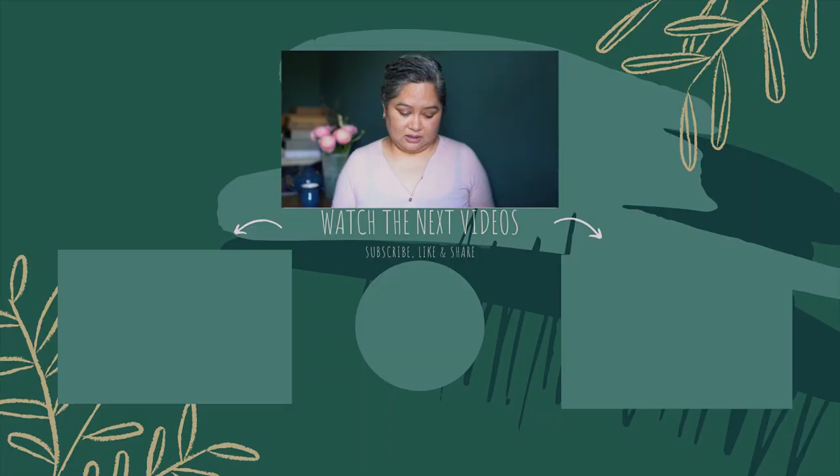As per usual, before you go I'd really appreciate a subscribe if you haven't subscribed already. Please like and share — it really helps out my small channel. By liking this video I find out what type of content you like so I can make more of those types of videos. Okay, until next time, bye!